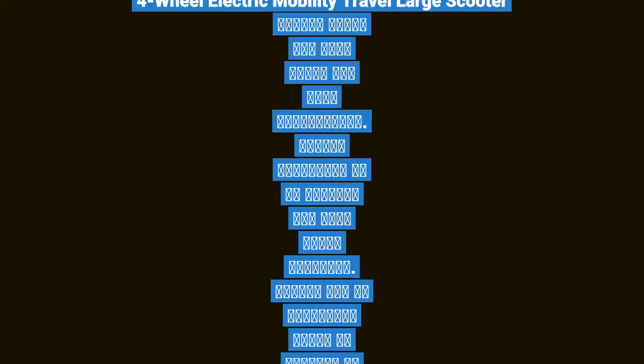Four-wheel electric mobility travel large scooter. Please click the link below for more information. Please subscribe to my channel for more great products. Please use my affiliate links to support my channel.